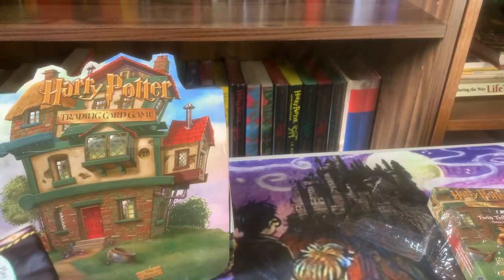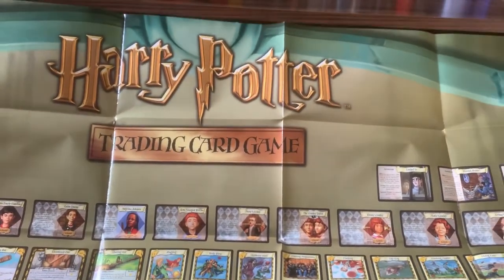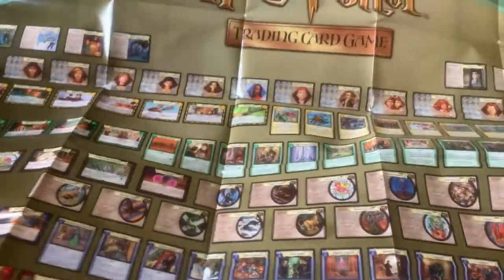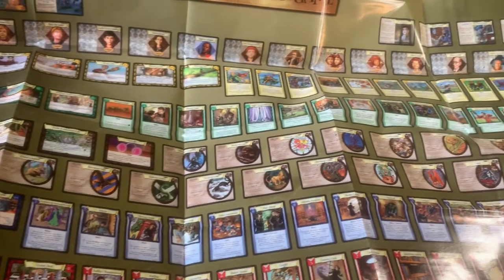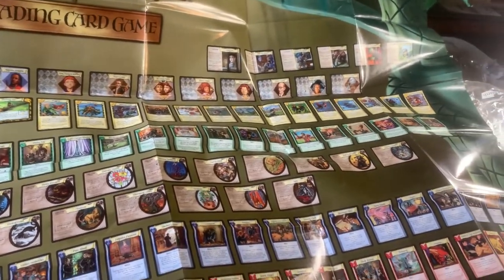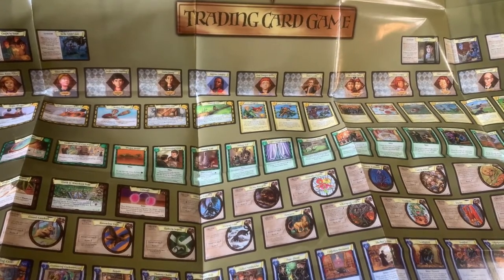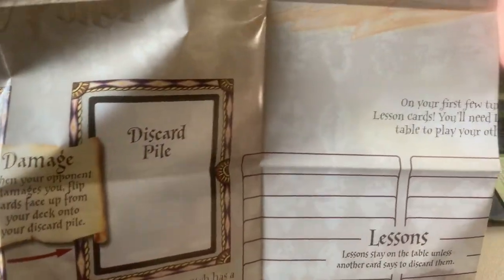It also comes with a poster — the Harry Potter Trading Card Game card set poster — showing each one of the cards and what they look like. Very, very cool collector piece. I will probably hang that up whenever I get more room. The back of this is a play mat with instructions on how to play, which is awesome.